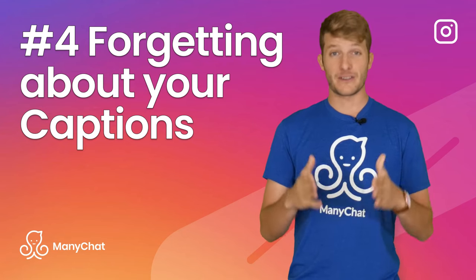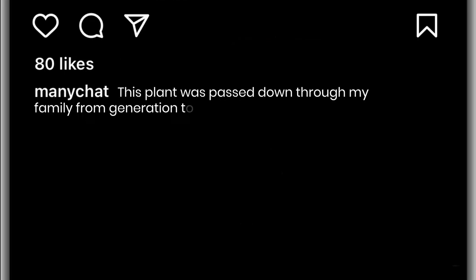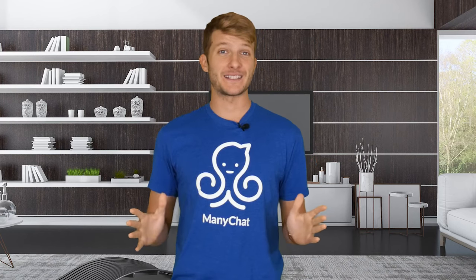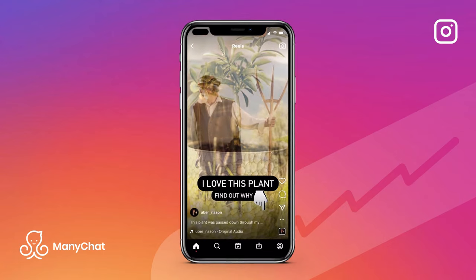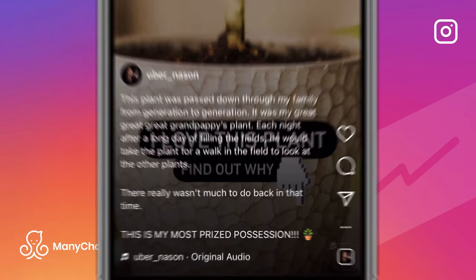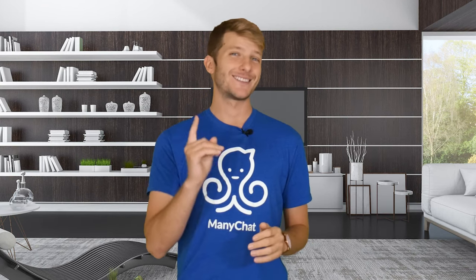Number 4: Forgetting about your captions. There are so many ways you can use your captions to engage with your audience. Even a simple image, like a plant, can have an entire new layer of context added through the caption. Or, if you make a short Reel that references information in your caption, the viewer will scroll down to read your content while the Reel keeps playing. Every single time this Reel replays, you get another view and the Instagram algorithm realizes viewers like your content, so they push it more and your reach expands.